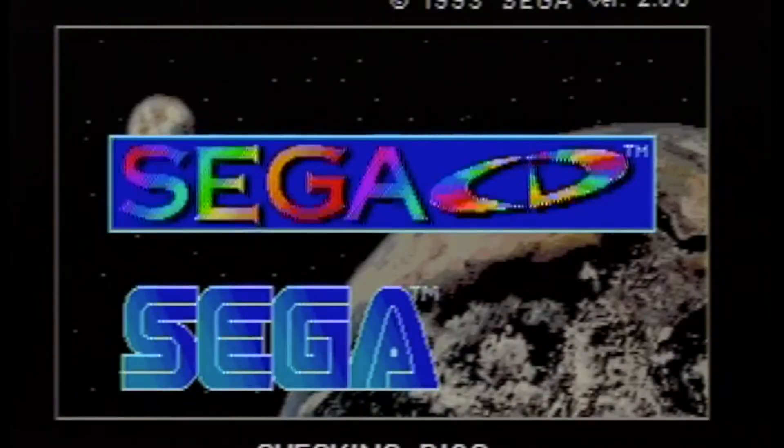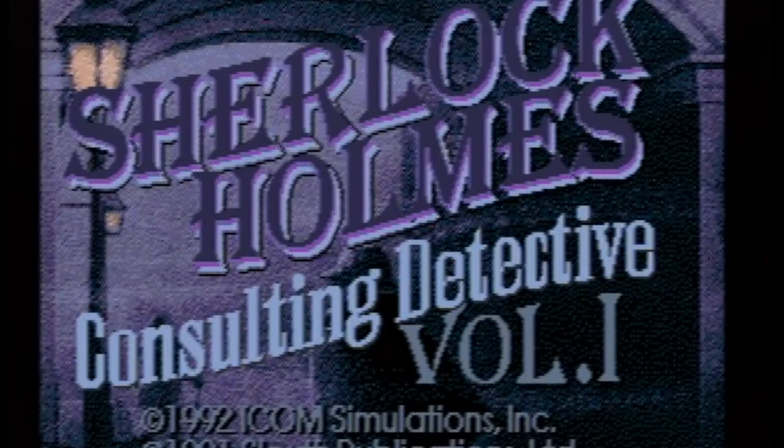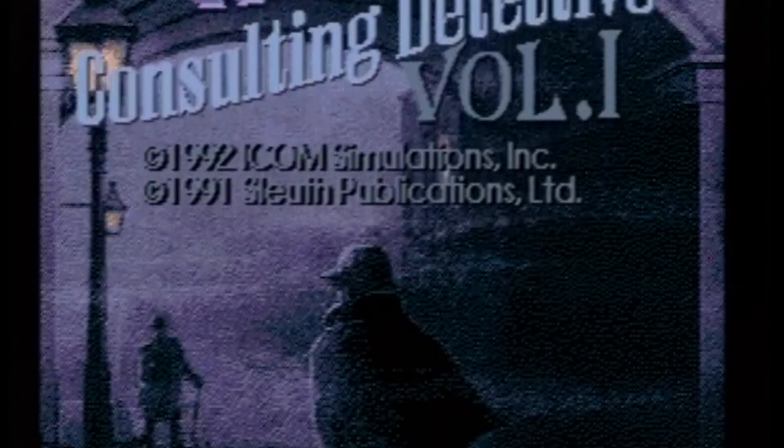There are no shortage of Holmes video games. According to MobyGames.com, the first Sherlock Holmes-based computer game was released in 1984, and since then there has been a constant release of games using the character, including the game I'm covering today: Sherlock Holmes Consulting Detective Volume 1. The Consulting Detective series was released originally in 1991 on CD-ROM for PC.